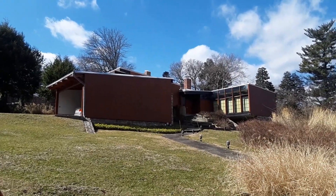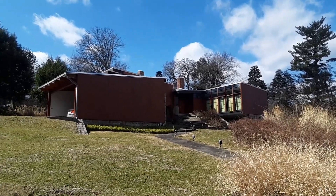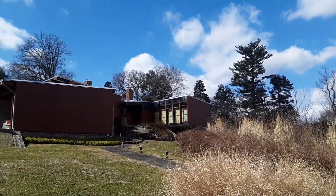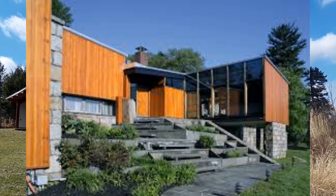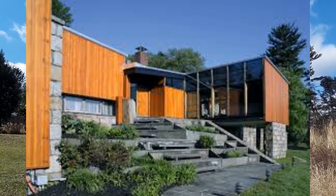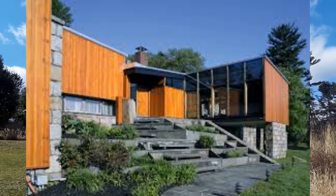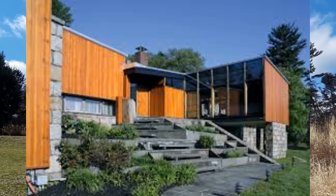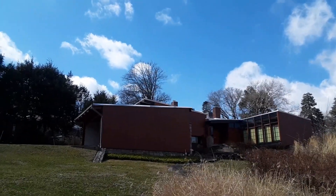One of the interesting things about this house — which unfortunately has been changed since I knew the original owners — is that as you can see there's vertical siding all around the exterior. Originally, the siding next to the front door was diagonal instead of vertical, because it was transitioning to the inside of the house, where all the interior siding goes diagonally with a slant similar to the roof line.